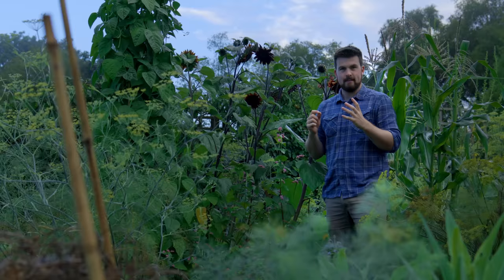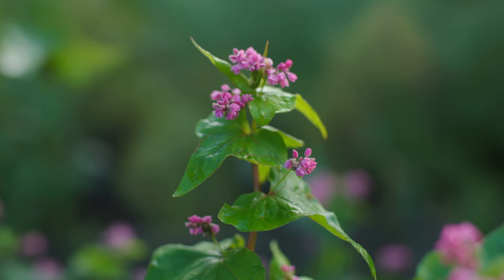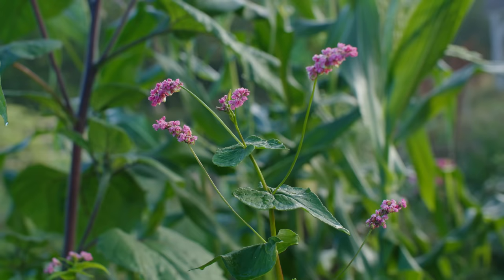The thing I've really learnt this year is just how much buckwheat flowers. I've grown two different varieties and it is still going around seven or eight weeks later — still these beautiful flowers and the striking red stalk. So I'm absolutely going to be growing this again.